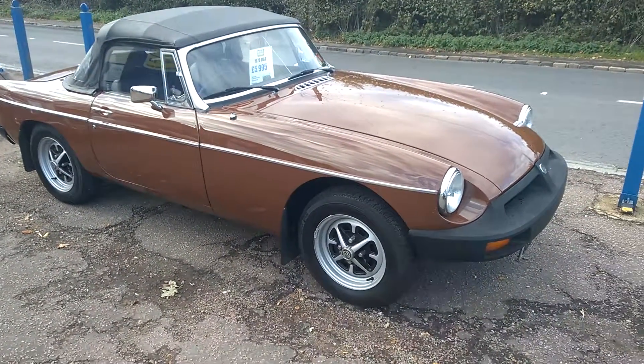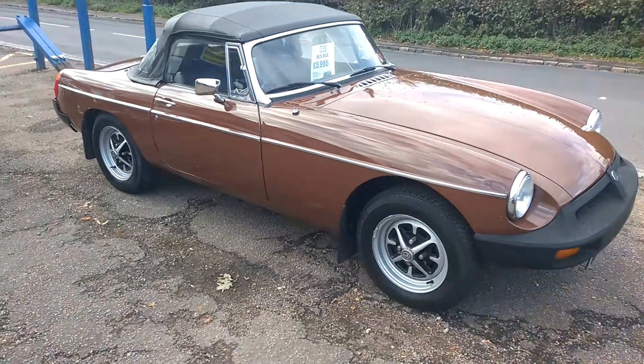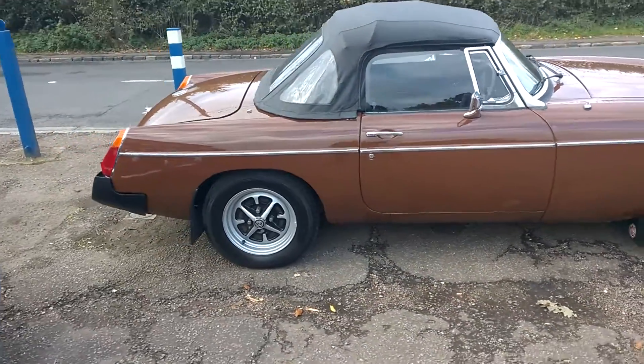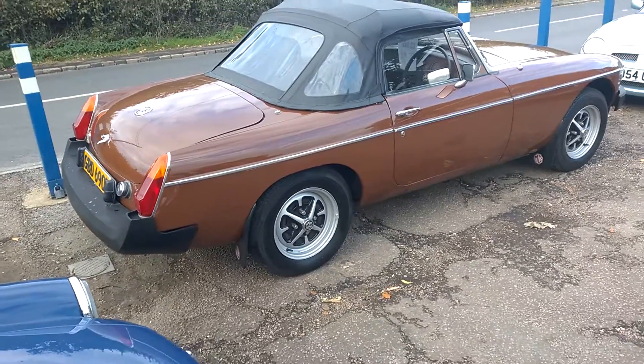Hi, this is Alex from Beech Hill Garage. On offer is this 1979 MGB Roadster. It's the later rubber bumper style car, as you can see, in very period russet brown.